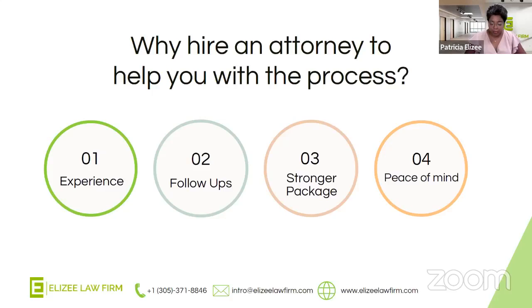We know what's required in a package for it to be approved and to hopefully get that in-person interview waived, which brings you finally to peace of mind.